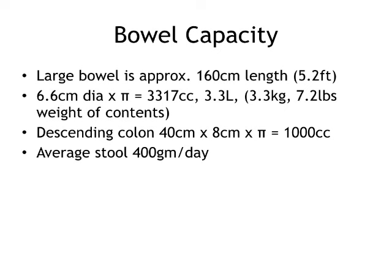Just some facts for the next cocktail party: the large bowel is 160 centimeters in length — about 5.2 feet, a little shorter than I am. With its diameter times pi, you end up with a capacity of 3.3 liters. Now imagine if this thing was completely full — that would weigh 3.3 kilos or 7.2 pounds. So if any of your older patients have a huge bowel movement, don't be surprised if they've lost weight. The descending colon, which really gets gummed up, has a capacity of about 1 liter, and the average stool is 400 grams per day in normal people.